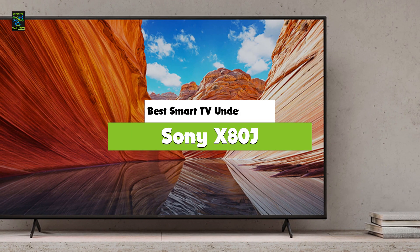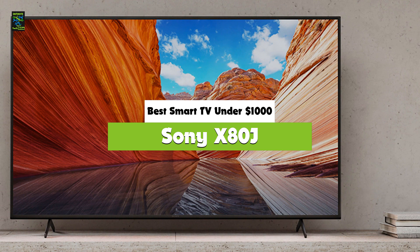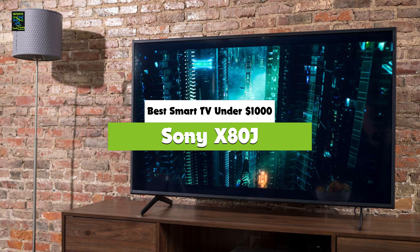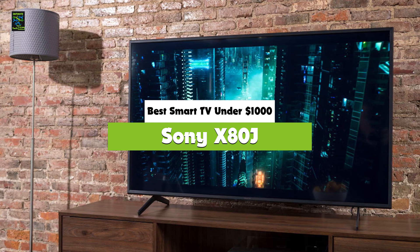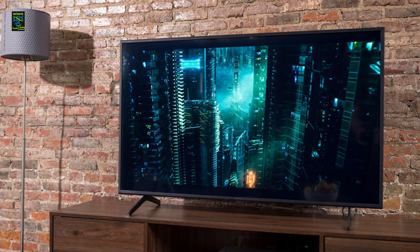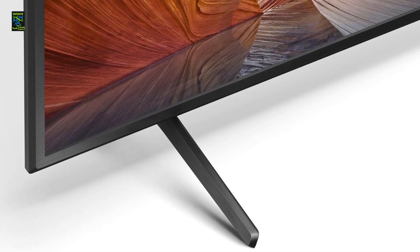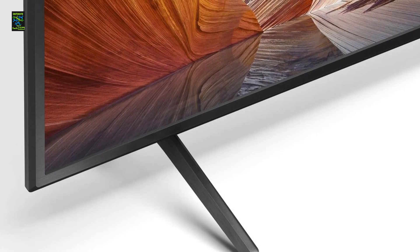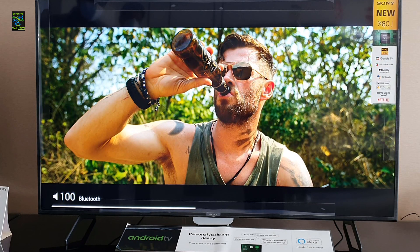We'll kick things off today with the Sony X80J, the best smart TV under $1,000 to be found on the market in 2021. This 4K UHD smart TV delivers vibrant colors and detailed contrast which lets us experience natural, precise content. This smart TV is powered by the Android operating system.